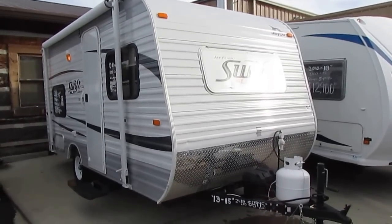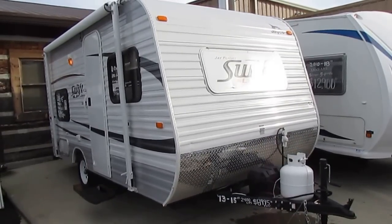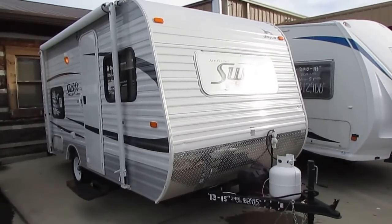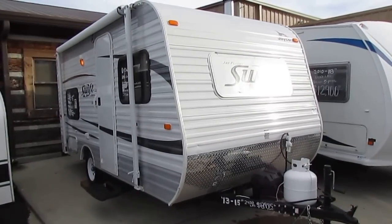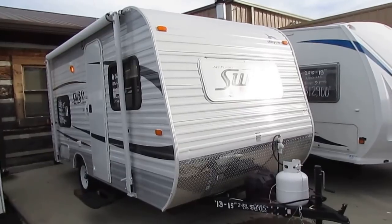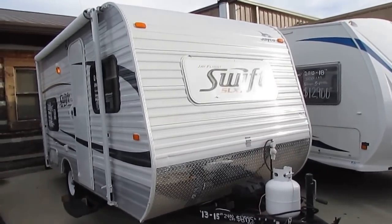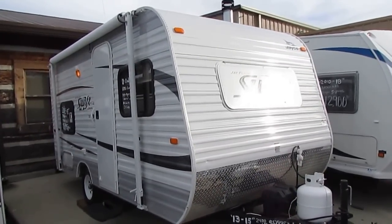The certified pre-owned program is a new thing we're starting. The company that certifies these requires each and every RV to be inspected by an independent, certified, and licensed RV tech. I have to pay somebody to come in who doesn't work for us to go through this RV. It has to pass a 138-point inspection. I have to send multiple pictures to the certification company and their certified RV techs look at it to approve it.